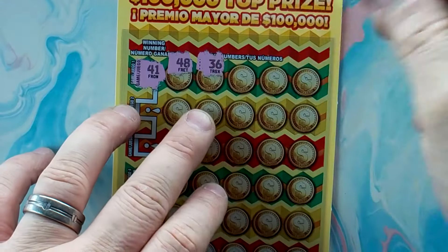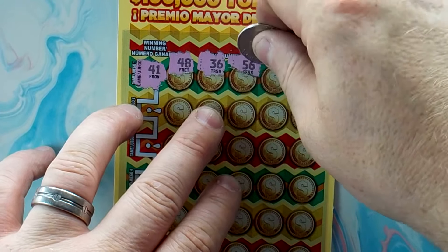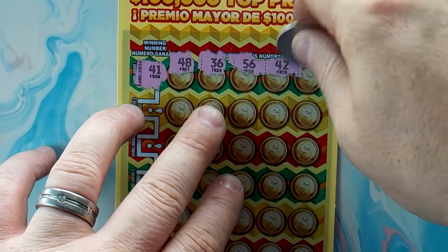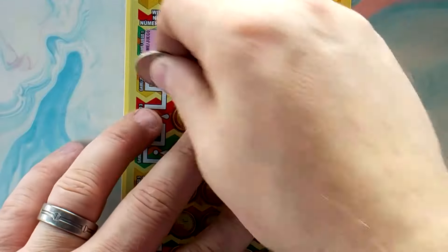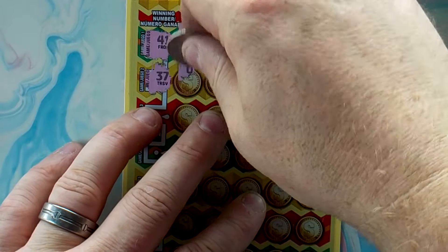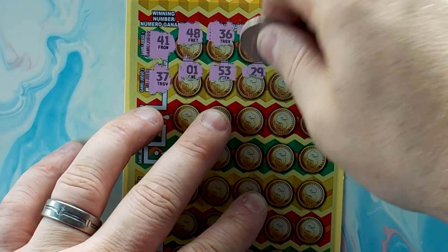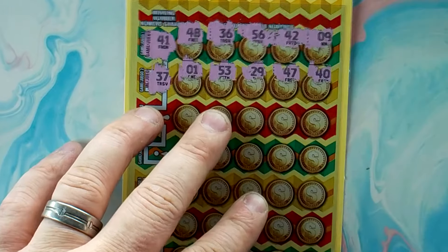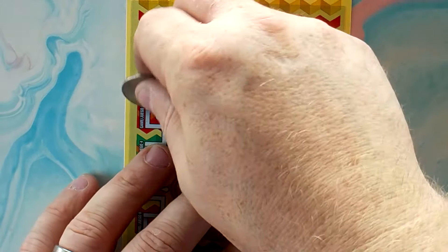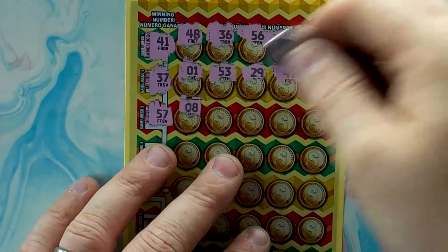Looking for 41, we've got a 48, 36, 56, 42, and 9. Next row: 37, 1, 53, 29, 47, and 40.